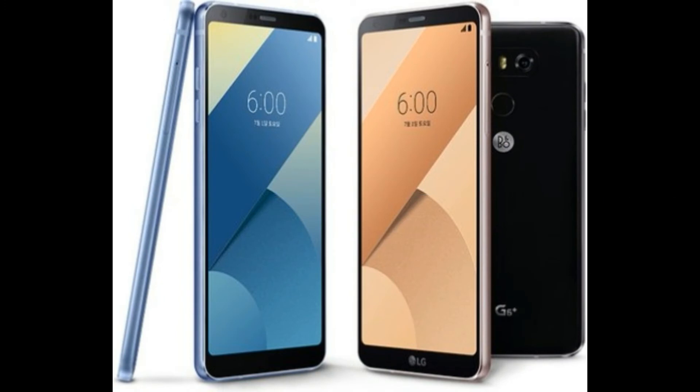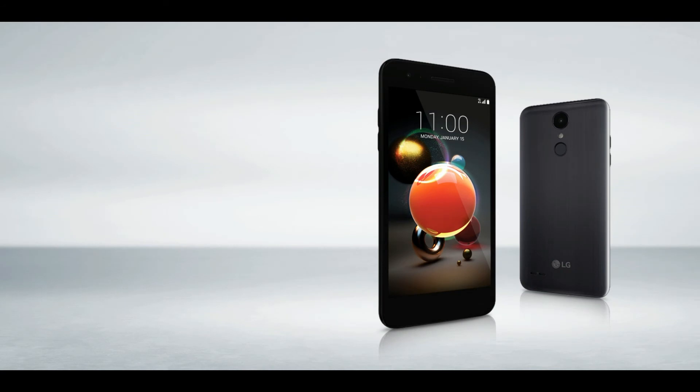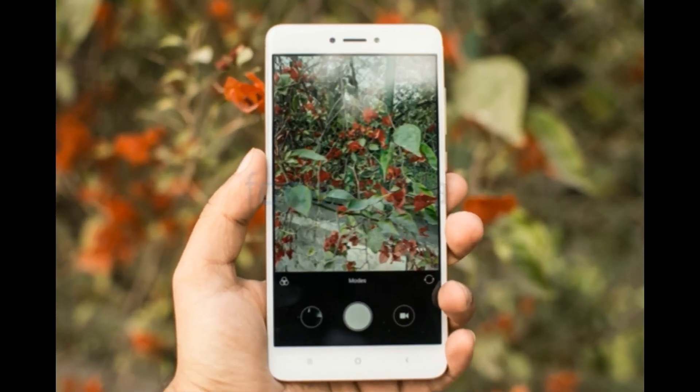LG recently announced the launch of its latest flagship smartphones, the LG G7 ThinQ and LG G7 Plus ThinQ, at simultaneous events in New York and Seoul. Both variants come with features such as AI camera, face recognition, high-fidelity quad DAC, and an extra physical virtual assistant triggering button.